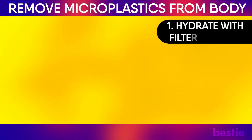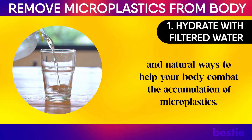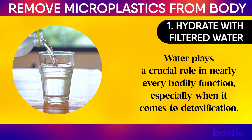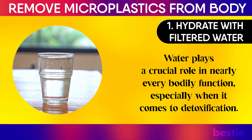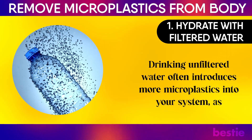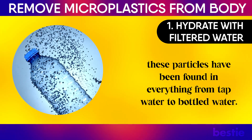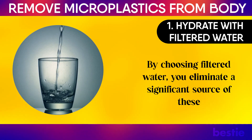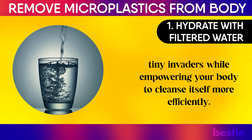1. Hydrate with filtered water. Hydrating with filtered water is one of the most effective and natural ways to help your body combat the accumulation of microplastics. Water plays a crucial role in nearly every bodily function, especially when it comes to detoxification. But not all water is created equal. Drinking unfiltered water often introduces more microplastics into your system, as these particles have been found in everything from tap water to bottled water. By choosing filtered water, you eliminate a significant source of these tiny invaders while empowering your body to cleanse itself more efficiently.